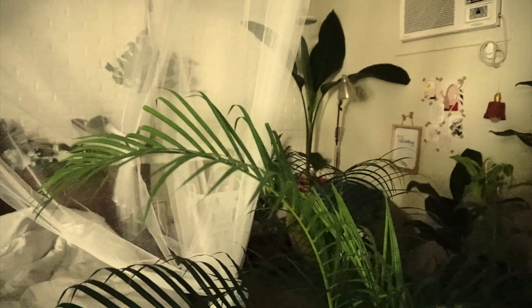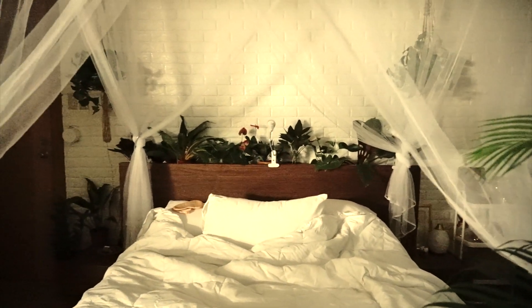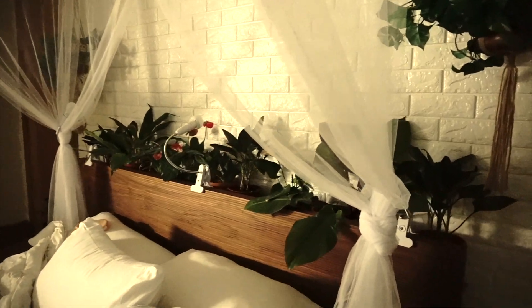So, guys, here's my bed. It is a queen-sized bed from Furniture Republic. It is made of solid Malaysian wood. I love that it looks minimalist and sleek. But the floating shelf behind the headboard — I was the one who attached it there so that I can have more plant storage.